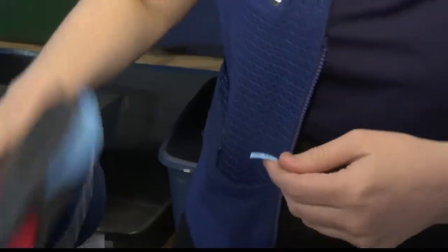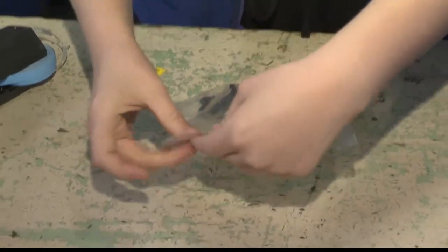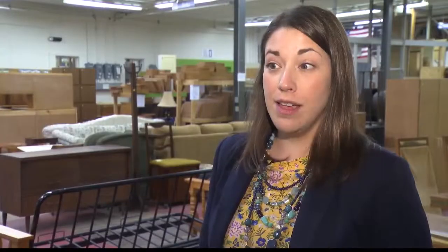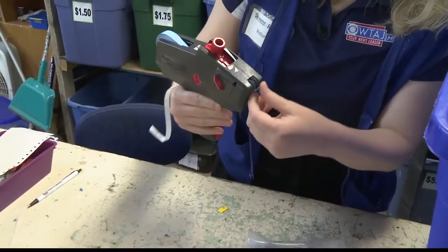So right now we're standing in our ReStore here in Bellefonte. It's amazing that all of this stuff comes from people's homes. You come in and you donate materials — anything that could be in a house. So you think about a home improvement warehouse: you'll see kitchen cabinets, tables, screws, hammers, whatever you want. It's probably here, and probably some other random stuff as well.